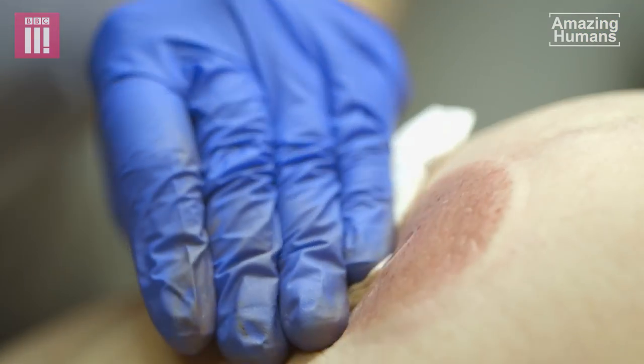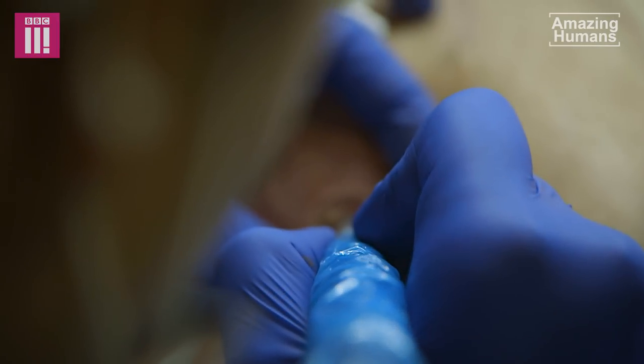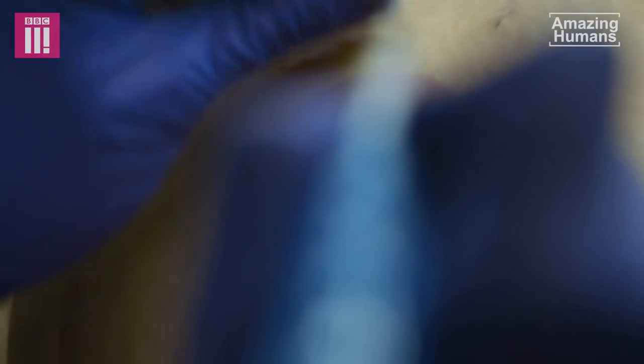Although what I do is medical tattooing, I do see this as art and each design is created for that particular individual. For my ladies, this tattoo treatment isn't about conforming to looking perfect or anything like that — this is essentially a restoration of something that's been taken away from them.